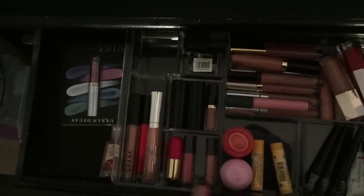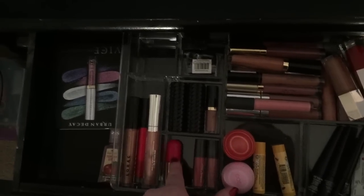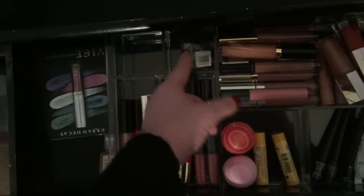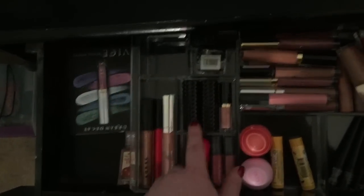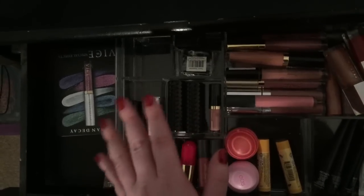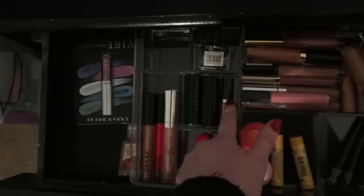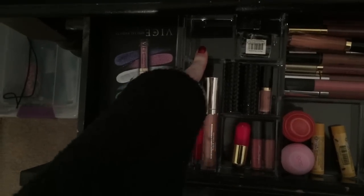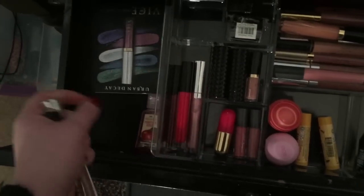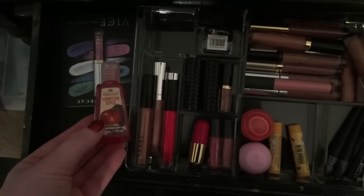Over here are two Ulta lip glosses and the Winky Luxe balm from my PR package — it has a little flower in it, which is so cute. I also have a pencil sharpener for eyeliners and lip liners. I have two Kat Von D studded lipsticks, a mini Tarte lipstick from my Sephora birthday gift that I'm really excited to use, an empty case, and some lip glosses: Buxom, Lorac, Anastasia, and another Buxom. I also keep a little hand sanitizer in there.